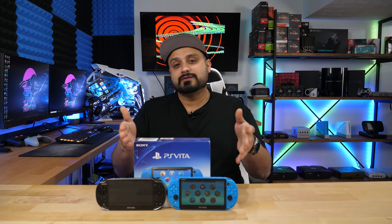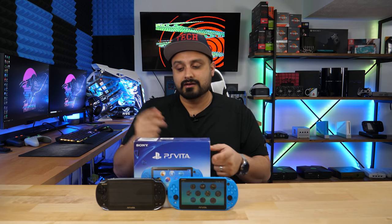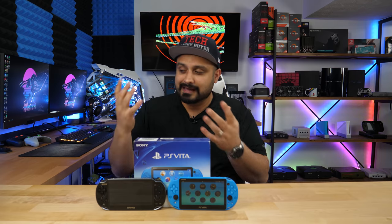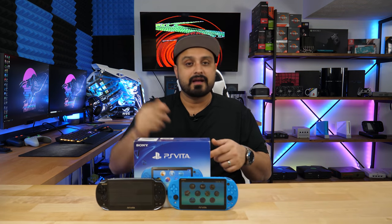But things have changed. If you want to pick up one of these models, the slim is easier to find than the original since production has officially ended and both are tough to get in general. I'll link it in the description below for you guys to go ahead and pick it up.